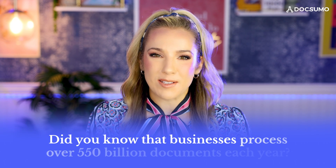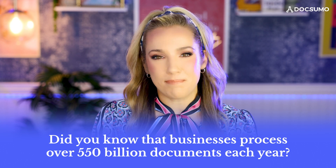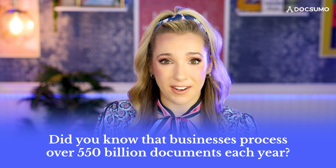Hey there! Did you know that businesses process over 550 billion documents each year? That's a lot of paperwork. But what if I told you that there is a way to handle all of that information super quickly and accurately? Welcome to the world of document classification with AI. I'm Margo and today we're gonna see how AI-powered document classification is changing the game for businesses everywhere.